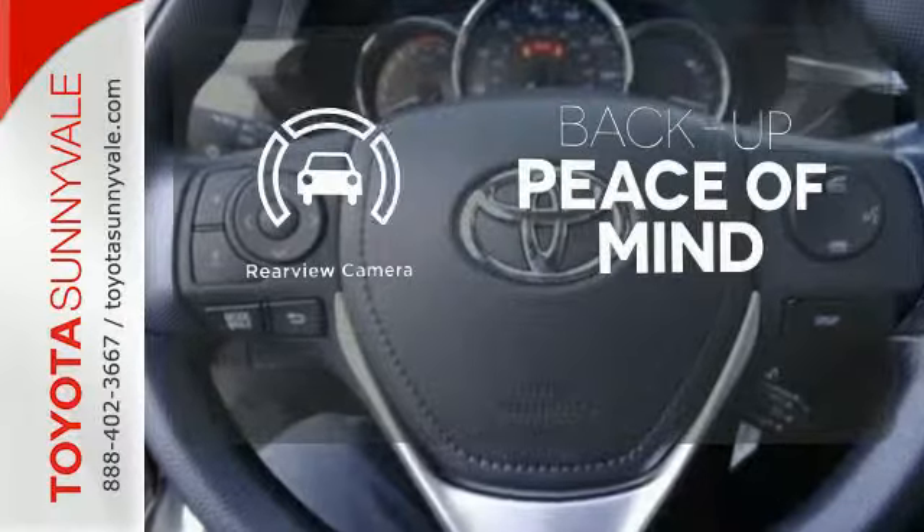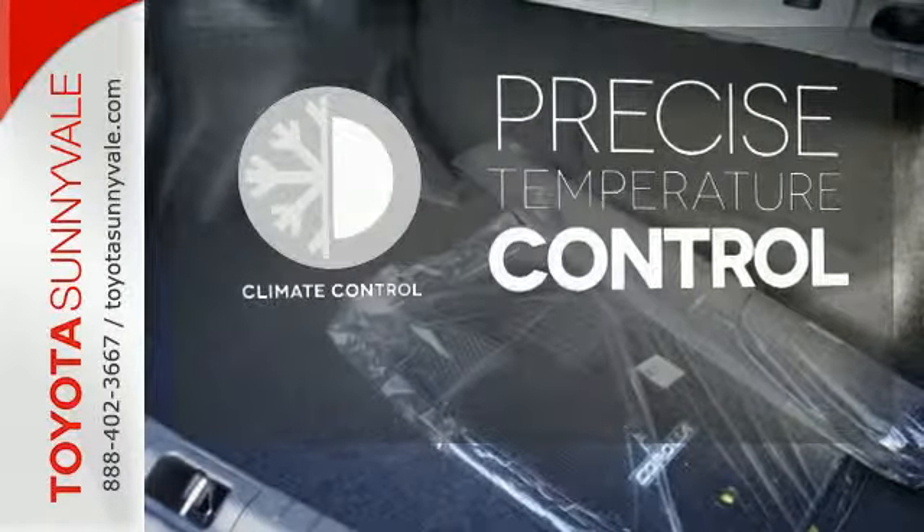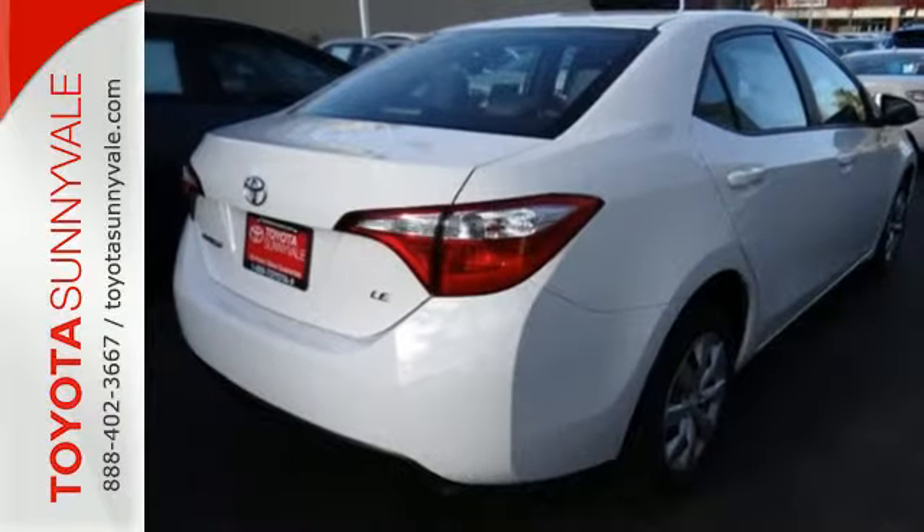Hindsight is 20-20 with the backup camera. Select the perfect temperature with the climate control. Elevate your style in this Corolla.